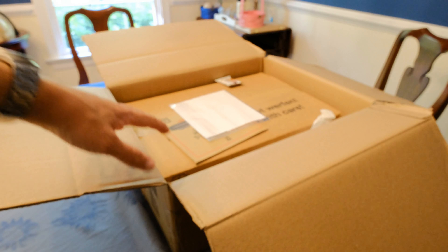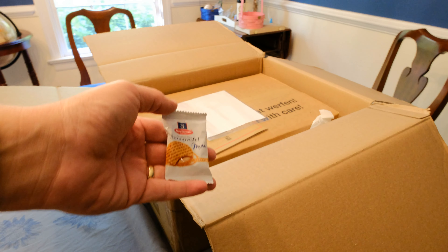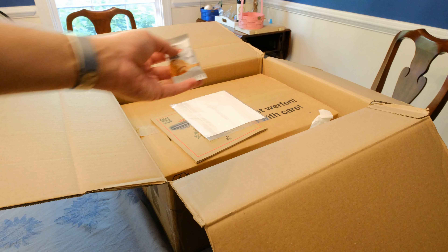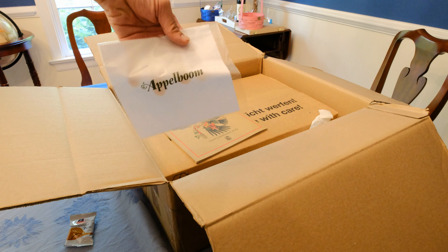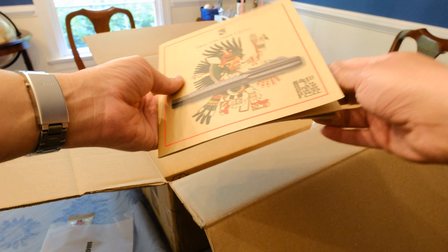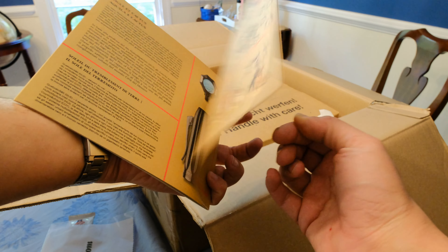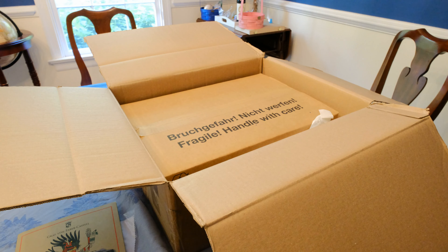As you can probably tell — hand for size — it's an enormous box. You got the Stroopwafel, always important when getting a package from the Netherlands. An Appleboom microfiber cloth — I will definitely use that. And a Pen of the Year 2022 catalog, which excites me greatly, because no, that's not the pen that's in here.